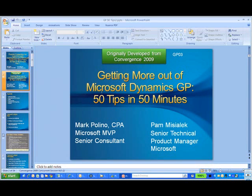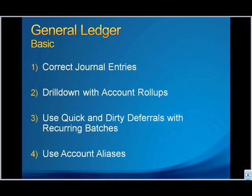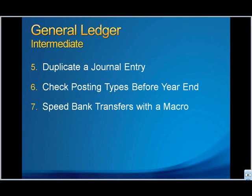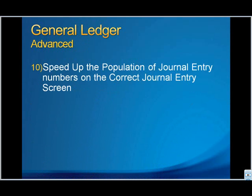Credit goes to Marcelino and Pam Miscialek from Great Plains for developing this. We're going to cover the last two sections today. We covered last time GL, Purchasing and Inventory, Sales and Fixed Assets — we went through the tips that were parts of each module. There were tips on how to correct journal entries, drill-downs, some deferrals with recurring batches, aliases in the GL accounts, duplicating a journal entry, creating your own posting types for year-end. There was a lot of really fun information. This was a great session.